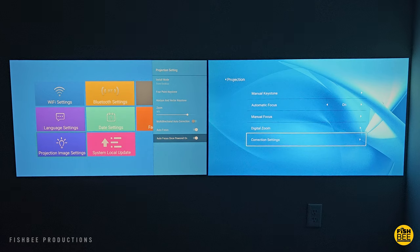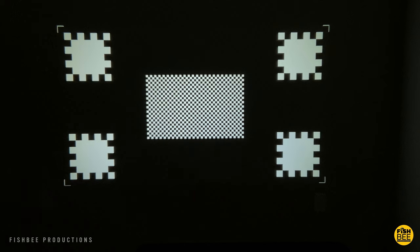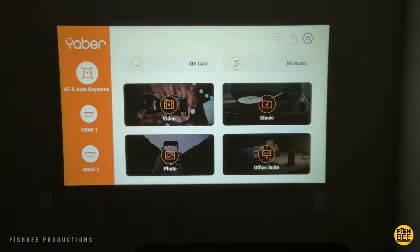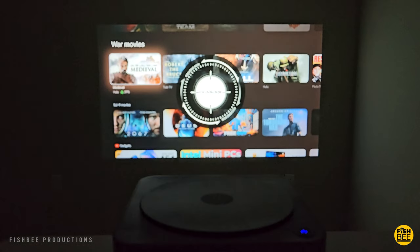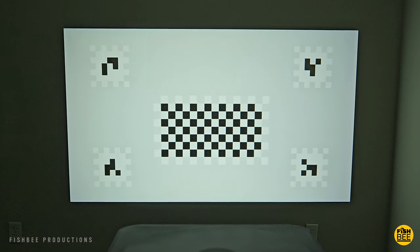Software-wise, they're both going to be pretty simple — sort of personal preference on which one is better. Both are going to have auto keystone correction and autofocus, which is always nice to see in this category of projector. Plus, it's nice that you can adjust both manually to get things just how you like.